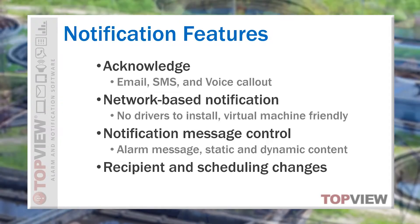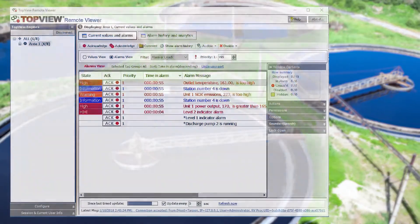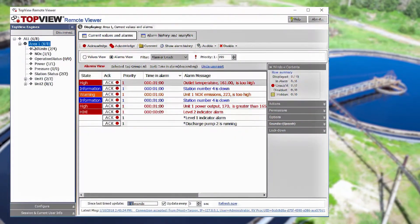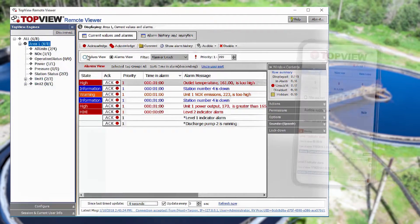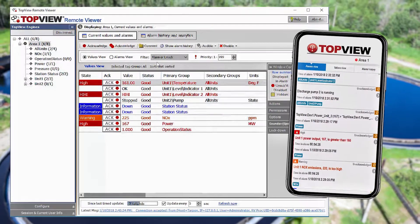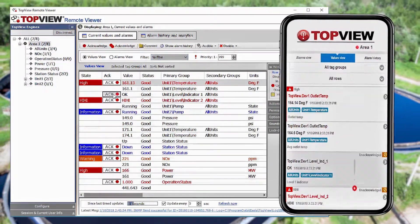Topview includes a Windows desktop and web-based mobile client. Our desktop client allows users to view, acknowledge, disable, and shelve alarms or to access alarm history and create ad hoc reports. Our mobile client allows networked mobile devices to view and acknowledge alarms and to query alarm history.